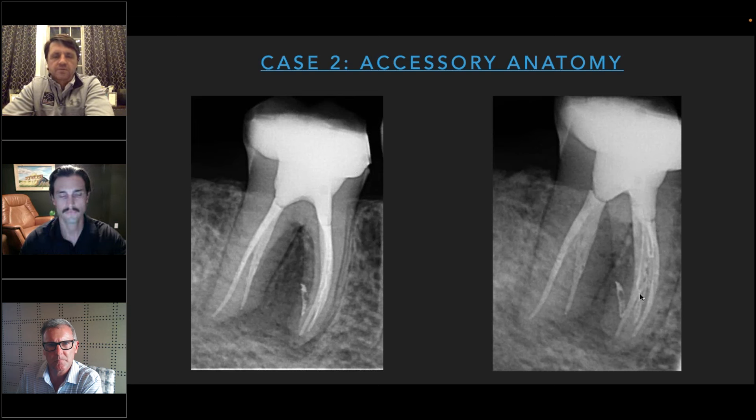Regarding sealer extending into apical ramifications — my general rule is to set the stopper roughly five millimeters from the apex. Most cases are 19–21mm, so I typically set the tip for 14–15mm. Depending on canal size I may go a little further, but roughly four to six millimeters from the apex.